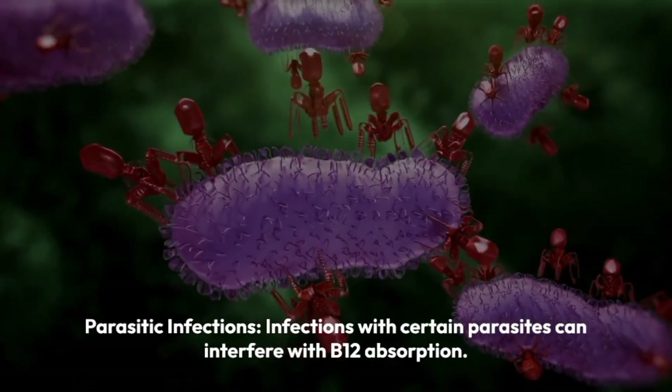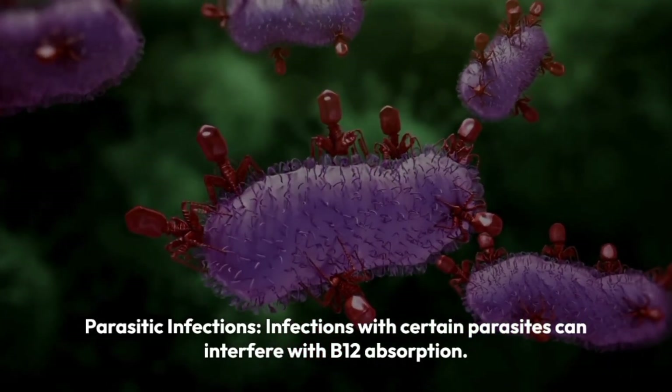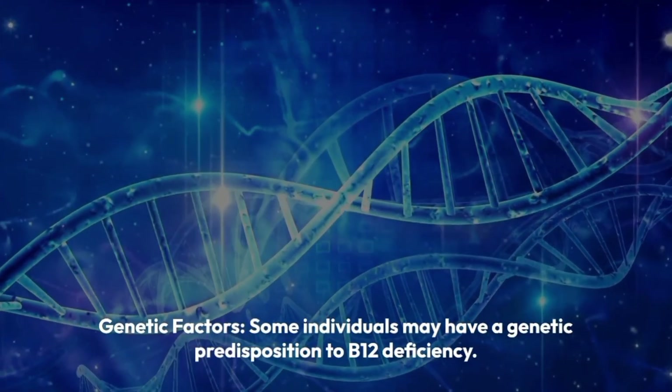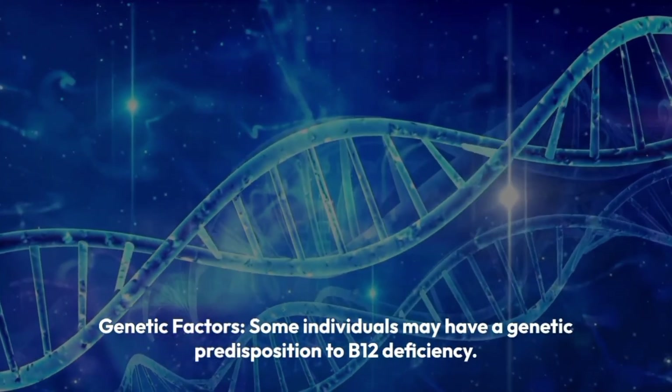Parasitic infections. Infections with certain parasites can interfere with B12 absorption. Genetic factors. Some individuals may have a genetic predisposition to B12 deficiency.